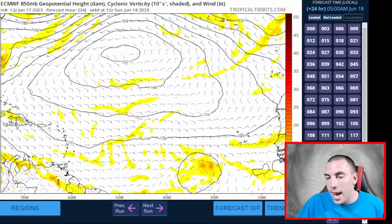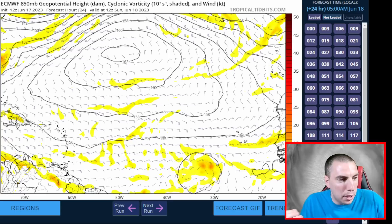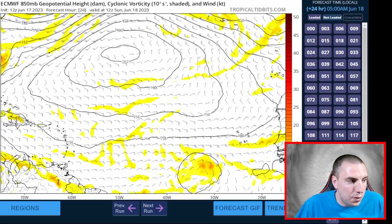Now let's take a look at the models and numerical forecasting guidance. We're going to look at the European model and drill really deep into this forecast because a lot of you are wondering: is it going to hit the Leeward Islands, the Windward Islands, Puerto Rico? There were a lot of questions about that in my last video, which got about 6,000 views — thank you all for sharing.